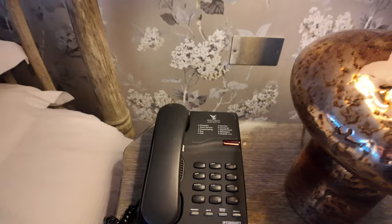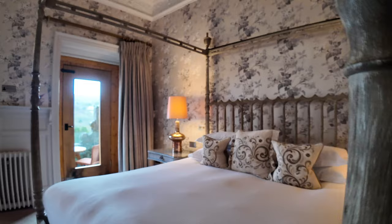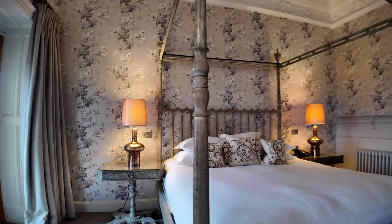The phone lets you contact room service, housekeeping, the spa — there's a really good spa here — and golf for reservations on the golf course. Apparently it's a really good golf course. I'm not a golfer so I'll be staying well away from that. I'm the last person they'd want on the greens. Just check out that four poster bed — really impressive.